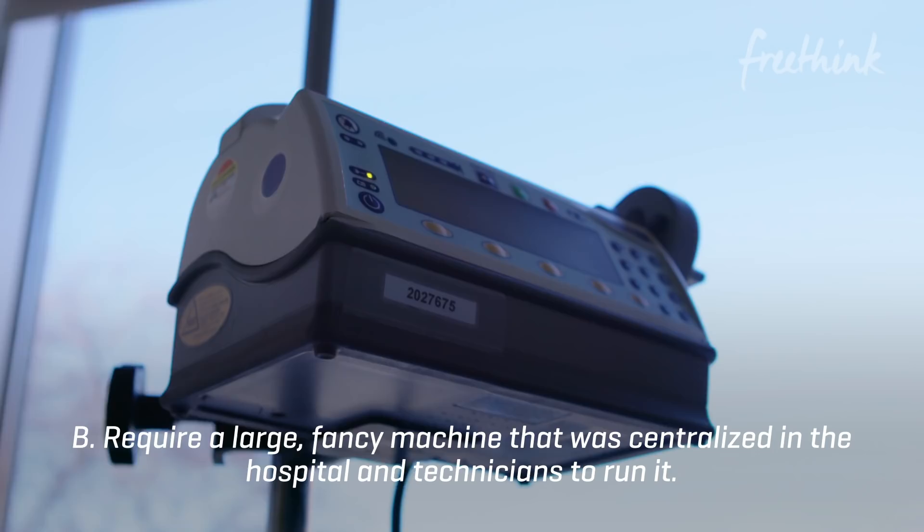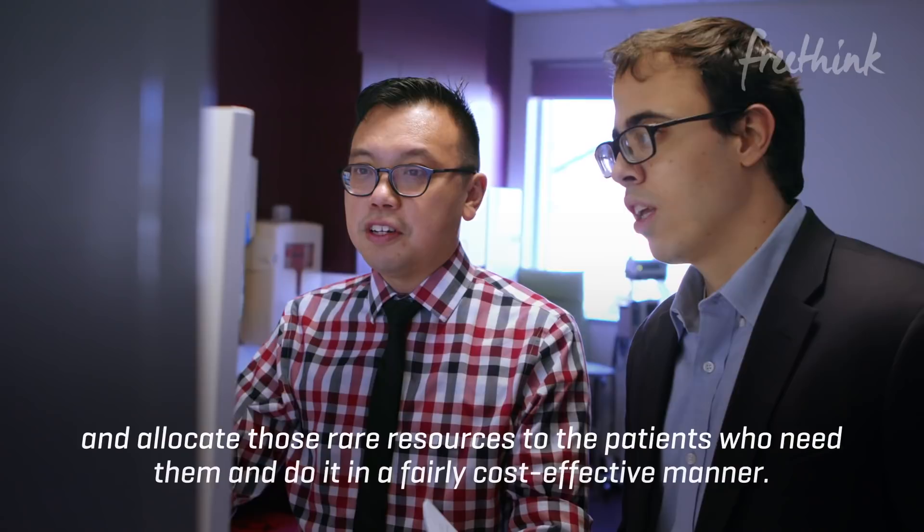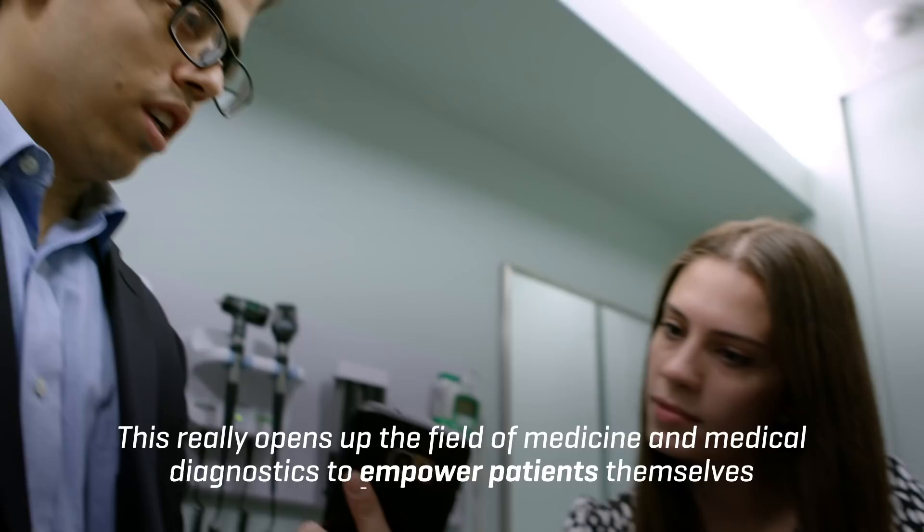Not only the home, but into the patient's palm of their hand. Now you have the capability to really assess and screen your entire population and allocate those rare resources to the patients who need them, and do it in a fairly cost-effective manner. This really opens up the field of medicine and medical diagnostics to empower patients themselves to be more in control of their healthcare in a way that was never really possible before.